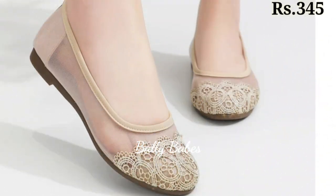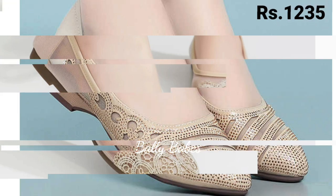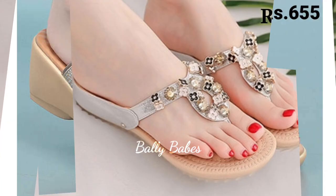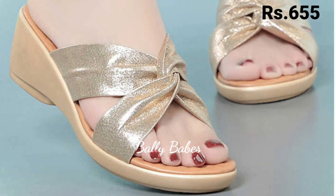What are you waiting for? Check out the link and grab these footwears now. If you have any doubt or query regarding placing an order, the comment section is always available for you. You can comment freely at any time, and you can also ask any question on Facebook, Instagram, as well as on our other platforms.